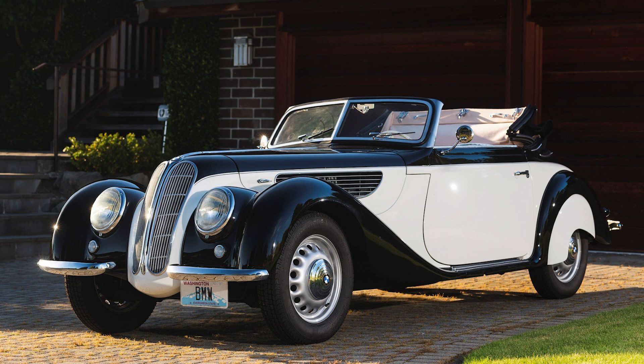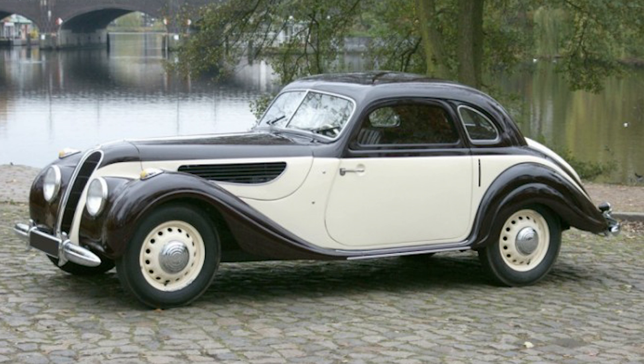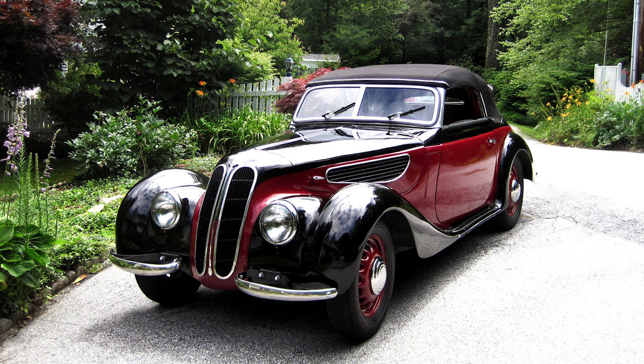The BMW 327 Cabriolet, the convertible version of the 327, was particularly popular, offering open-top motoring with the same elegance and performance as the coupe. After World War II, BMW resumed production of the 327 in limited numbers, with the post-war models being essentially the same as the pre-war versions with some minor updates and improvements.